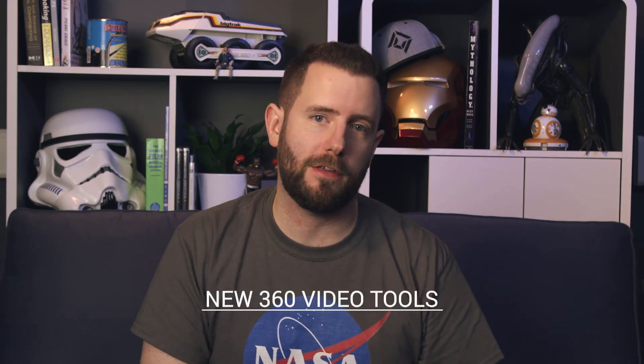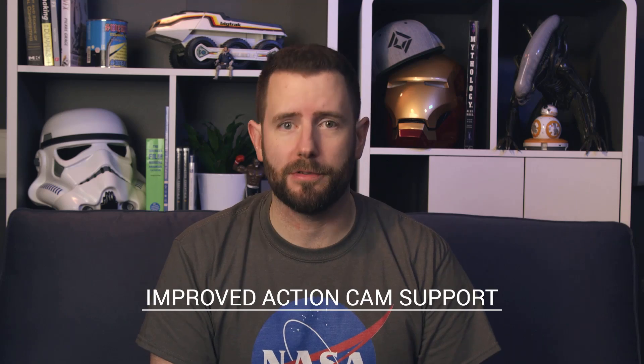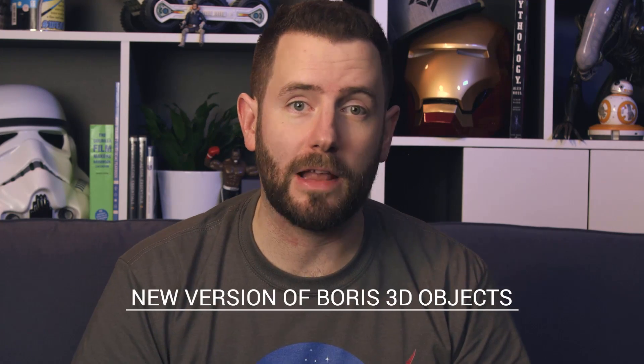We've added some new tools for 360 video, in particular if you're adding titles to your videos. We've also improved our action cam support for even better compositing. There's a brand new version of Boris 3D objects inside the latest version of HitFilm that includes their Title Studio for even better 3D text.